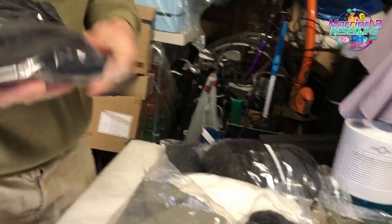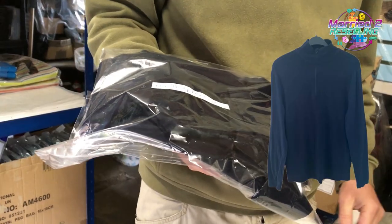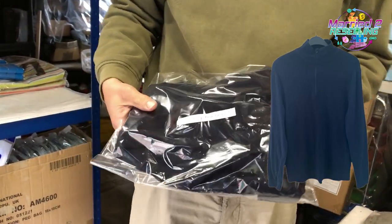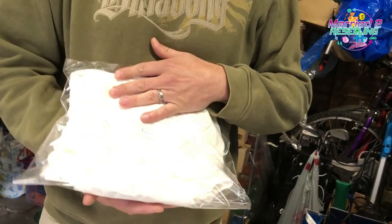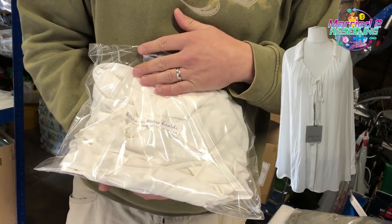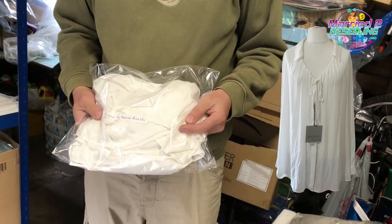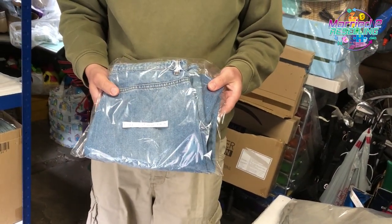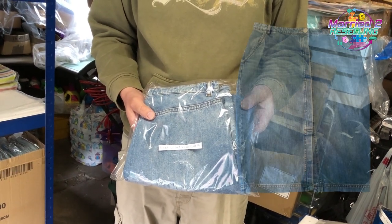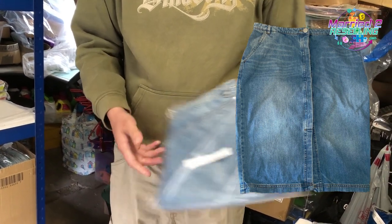We've also got some stuff that sold quickly. A quarter-zip base layer long sleeve polo neck, pure merino — cost £3.99, sold for £19.99, sold in less than 24 hours. A Persona by Marina Rinaldi shirt, plus size 24, brand new with tags — cost £7.50, sold for £39.99. And a mint velvet skirt cost £2 from the garage sale trail and sold for £19.79, listed about a week.